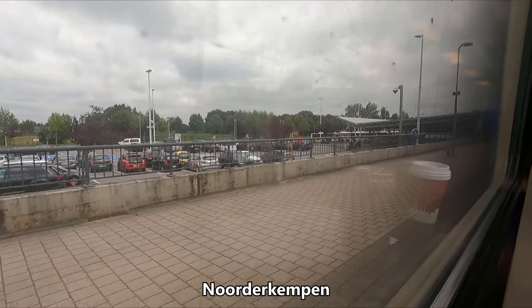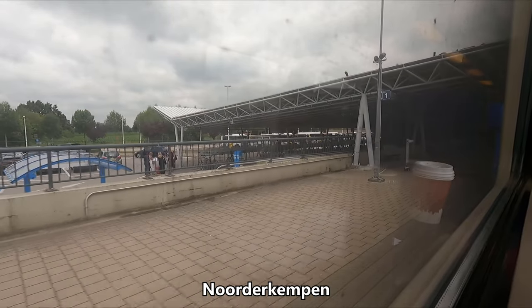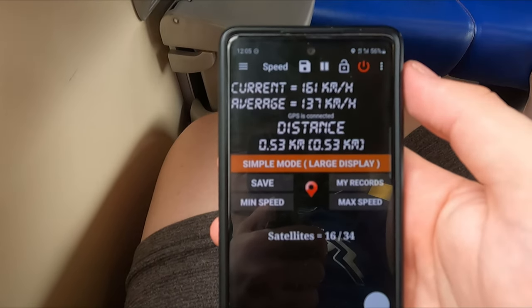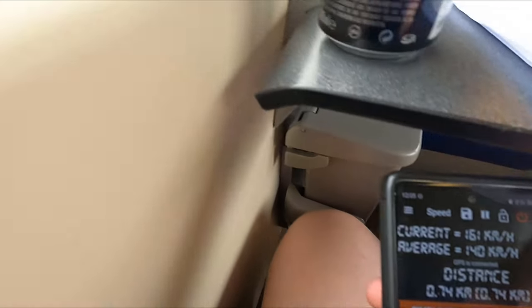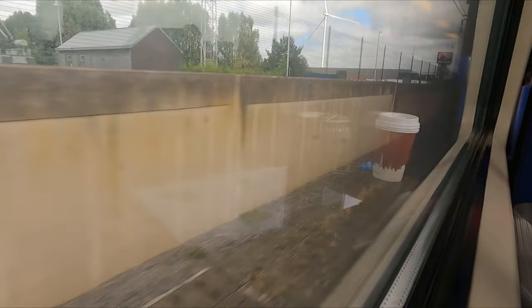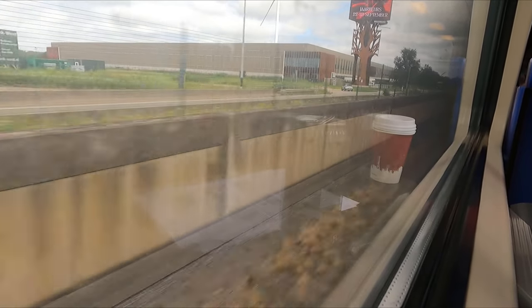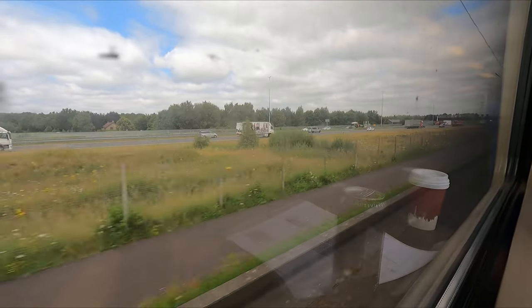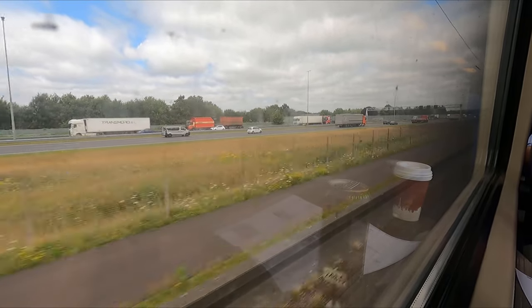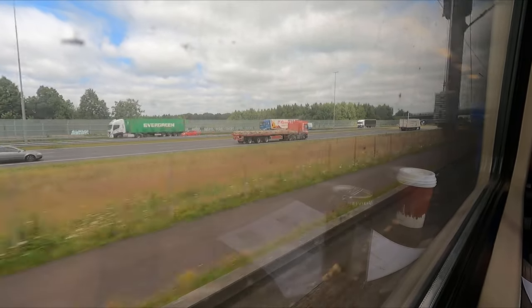Not too long after leaving Antwerp, we arrive at Noorderkempen, which will be our final stop in Belgium. I must say that even at full speed, the ride quality of these coaches is remarkably good, especially considering their age — I found them to be pretty much silky smooth. Anyway, we now find ourselves crossing over from Belgium and into the Netherlands. As we run alongside the adjacent A16 motorway, this would be a good time to point out that even older trains such as this are usually faster than cars.